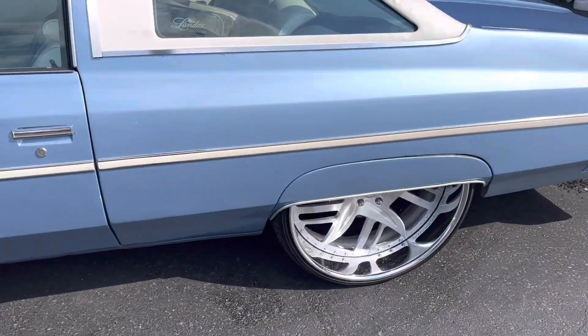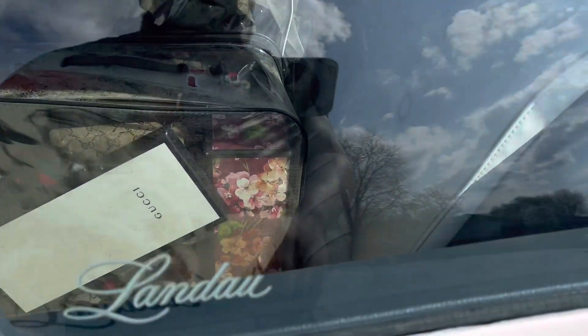It's that two-door hardtop. You see that? That Landau in the window. This is before they had them '87 box Chevys and stuff.